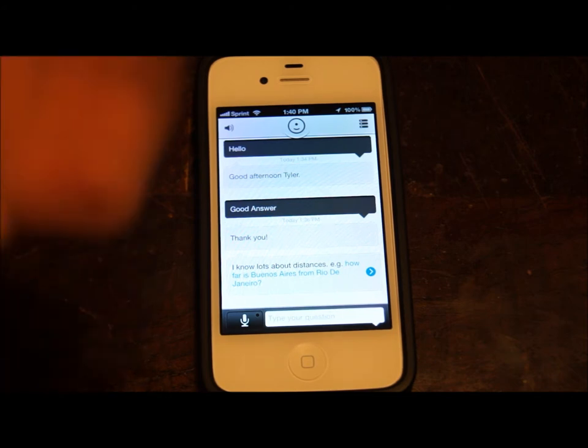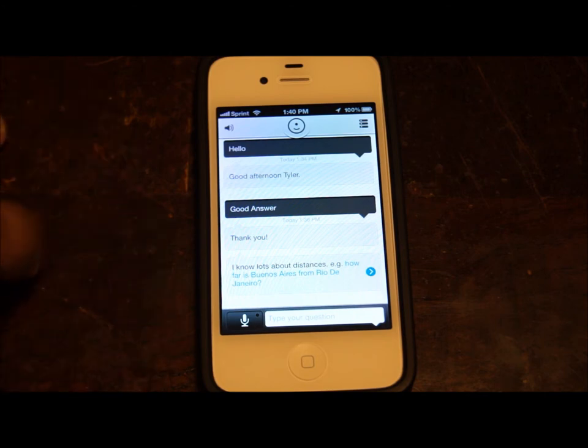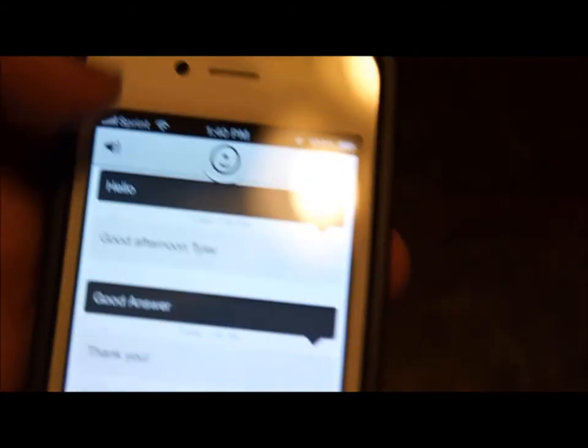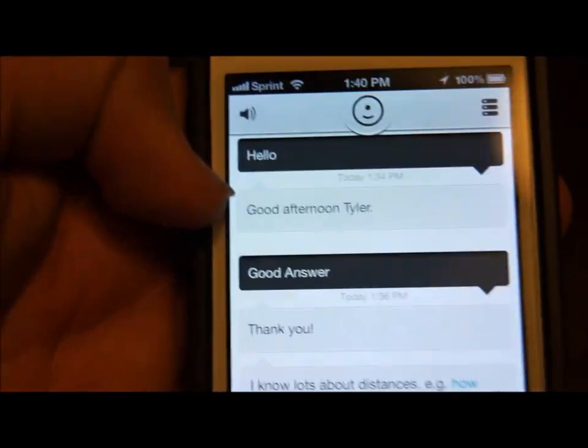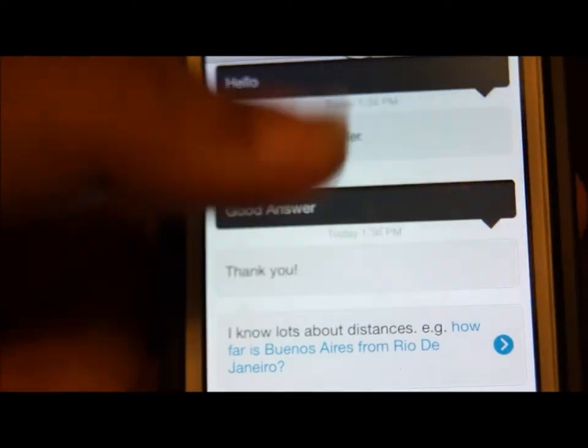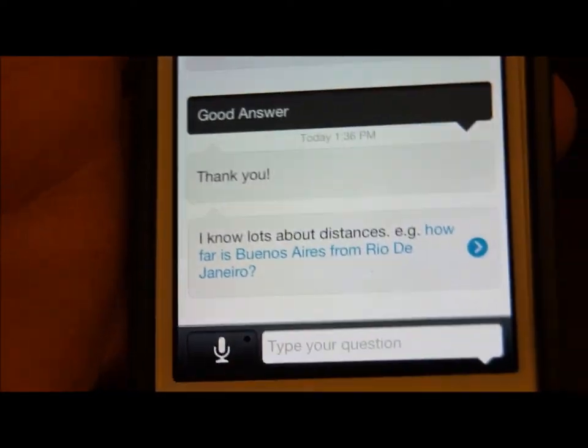So before my video got cut off, I was asking it — I was saying hello. Let me bring this up for you guys. Alright, I see it — this is what I said. I said hello, and it said good afternoon, Tyler, which is my name. And then I said good answer, because that's a good answer, and it said thank you.